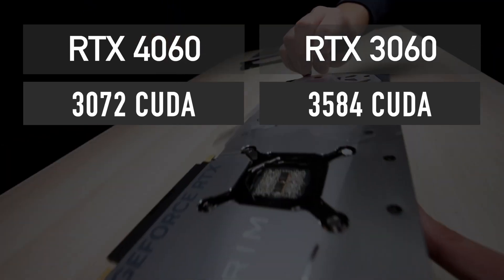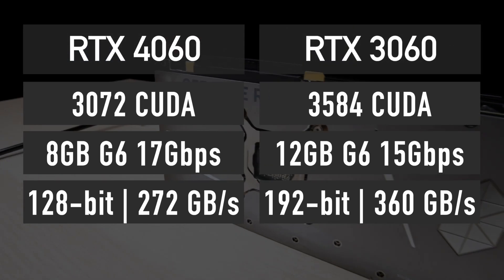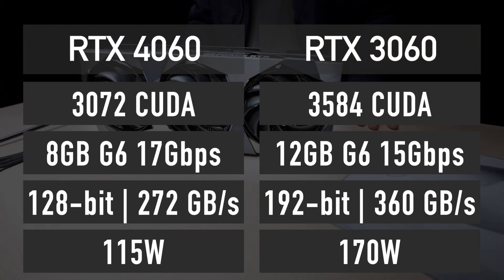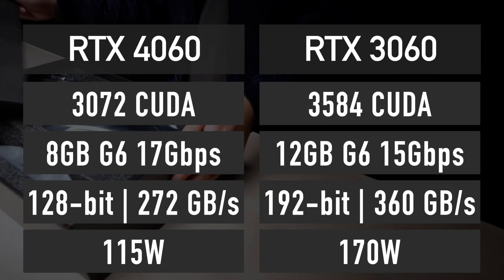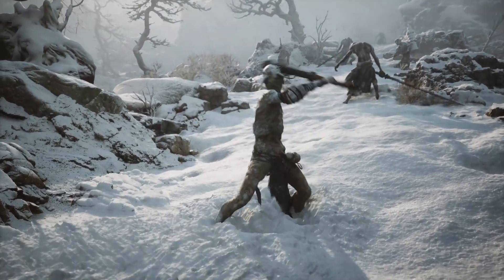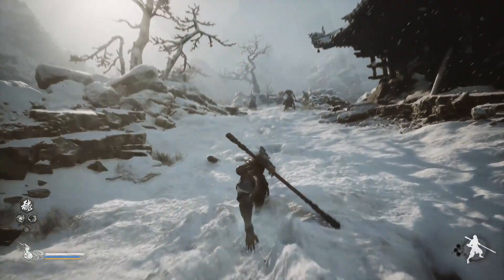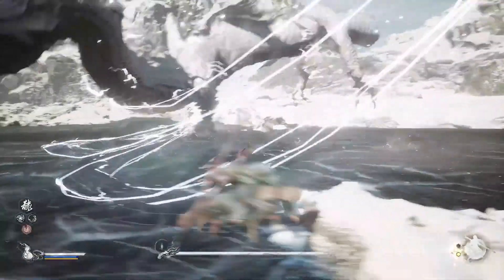The RTX 4060 features 3072 CUDA cores, 8GB of memory and a 128-bit bus for a total of 272GB per second bandwidth. TDP is 115W. Looking at the specifications, it is quite clear that the RTX 4060 is a massive downgrade on all fronts compared to its predecessor, the RTX 3060, which has more CUDA cores and more memory. 8GB of memory is already not enough to run some of the latest AAA games using the highest quality settings even at 1080p resolution. In the coming years, we will see more and more games launch where you will be forced to reduce texture quality to medium or even low on an 8GB graphics card. Bear this in mind when we compare the RTX 4060 to the 3060 in benchmarks.